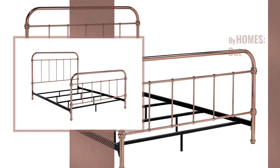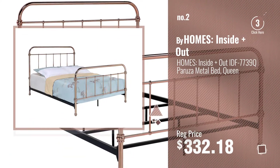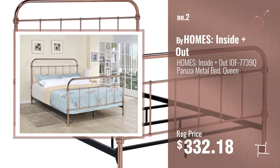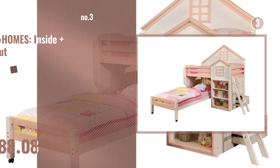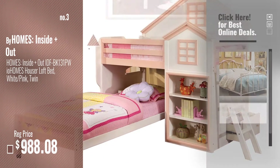Number 2 — another great product by HOMES: Inside + Out. Number 3 — get your favorite bed frames now. Just click this circle in the corner.